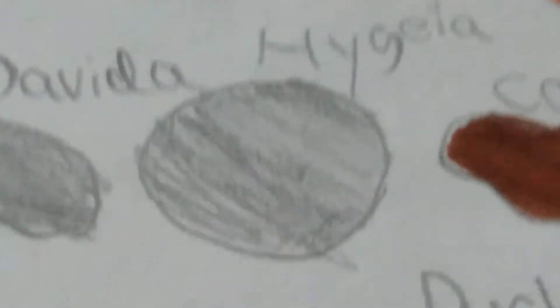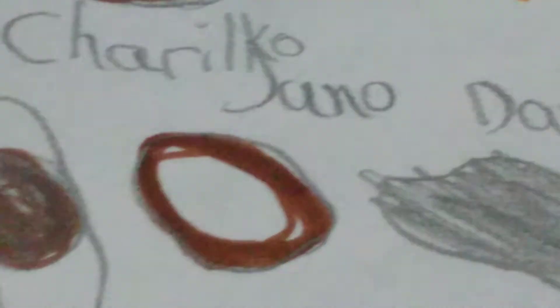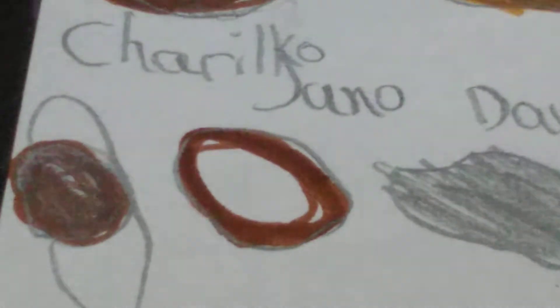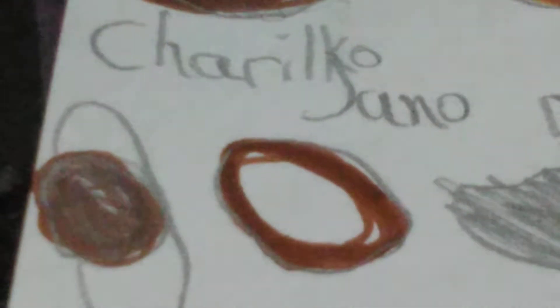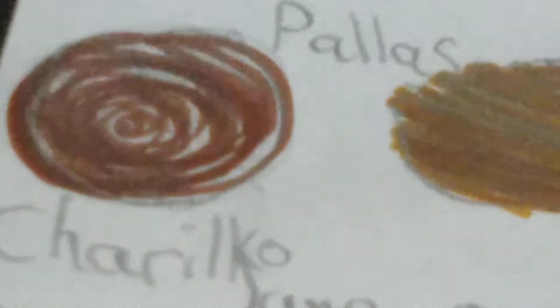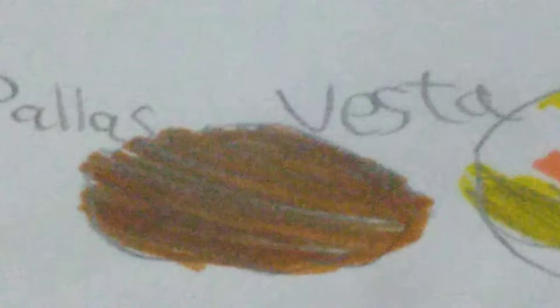Hygieia - it is in the top ten largest asteroids. Because Davida and Juno are there too. Well, Davida is fine but Juno - it sounds like there's a satellite orbiting Jupiter but it's actually an asteroid. Chariklo - surprise surprise, it has got rings! There is also an object named Chiron which is not shown here. Pallas - in the top four largest asteroids. And Vesta - the second biggest asteroid, pretty big. Over here are some dwarf planets.